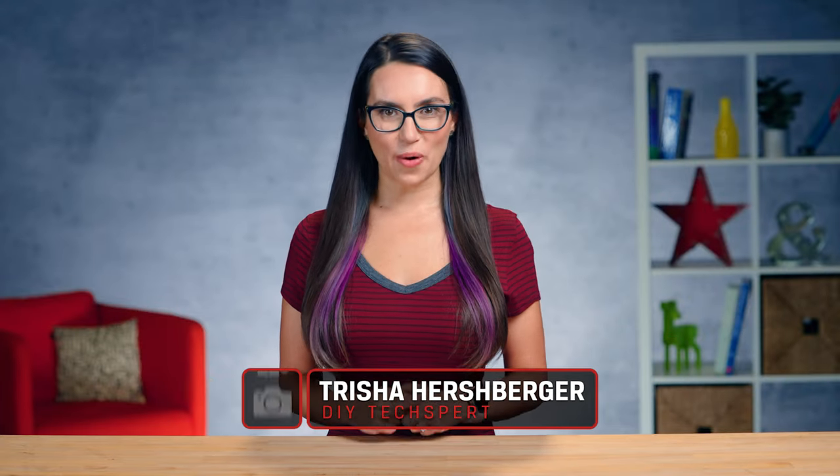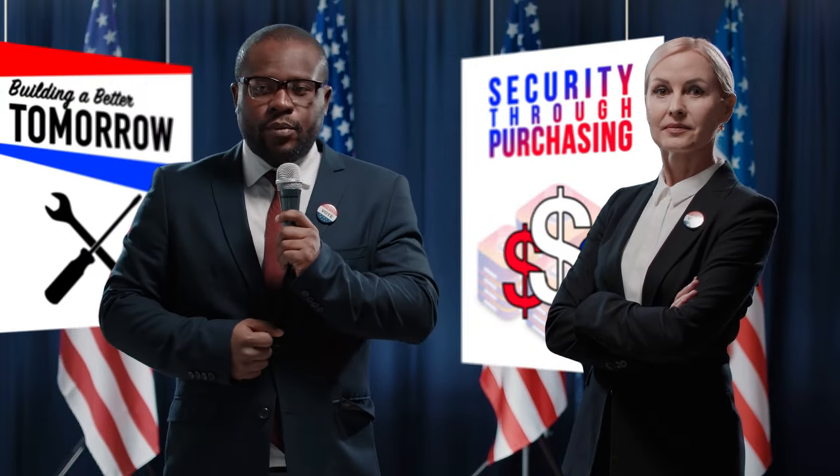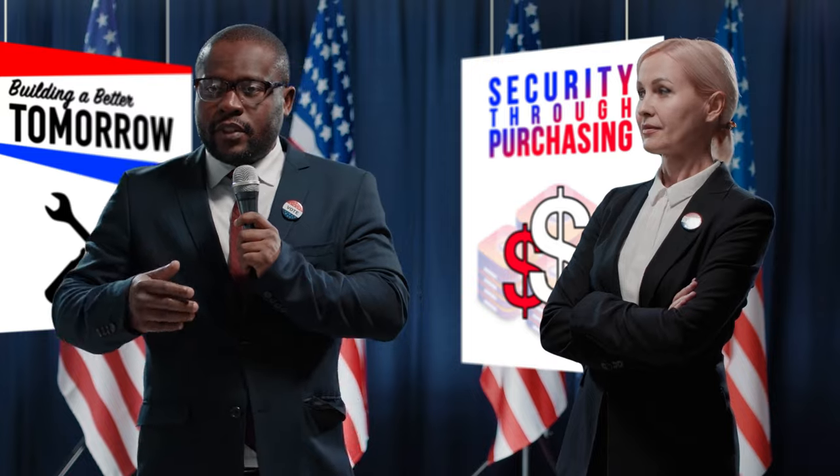This is DIY in Fire. Hey everyone, I'm Trisha Hershberger and you are watching DIY in Fire. Getting a new PC can be an overwhelming task whether you build your own or buy pre-built, and which you should do is one of the biggest debates in the gaming scene and has been for years, as there are clear pros and cons to both.